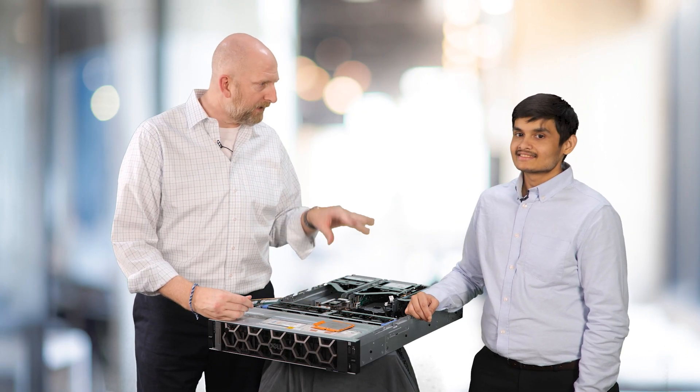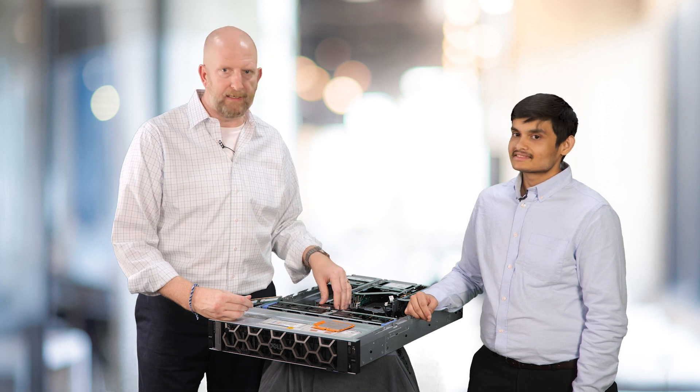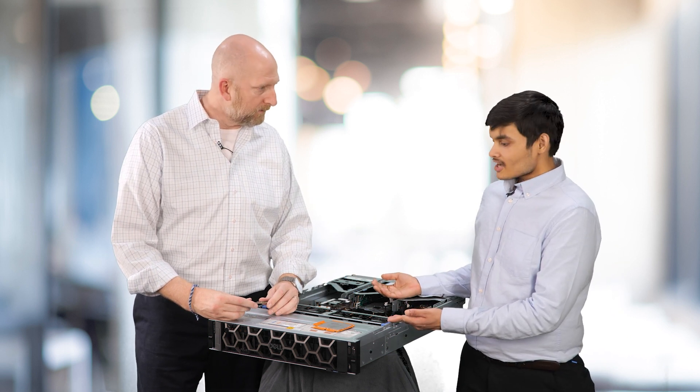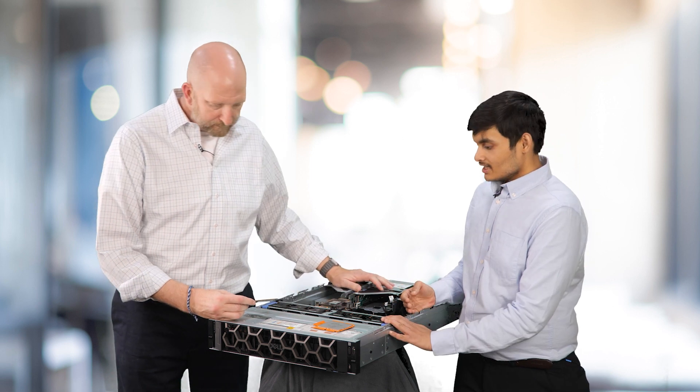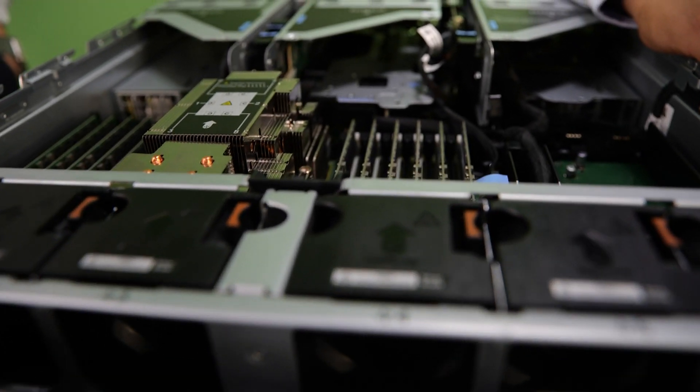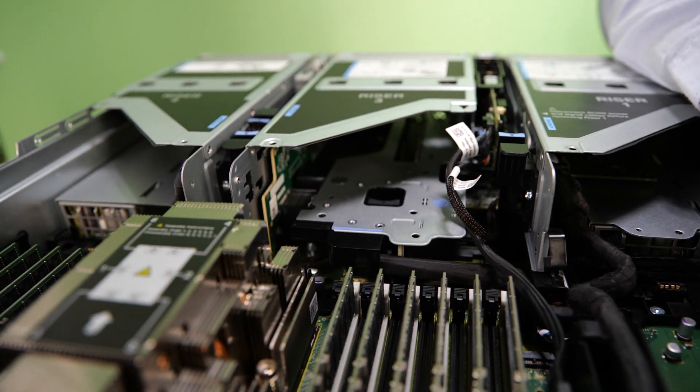The memory configurations that you did explore — explain to me a little bit more about that. One of them is right in front of us — it's the R7615. We ran the tests on PowerEdge R7625, which is our 2-socket offering, and on PowerEdge R7615, which is our 2U 1-socket AMD offering.